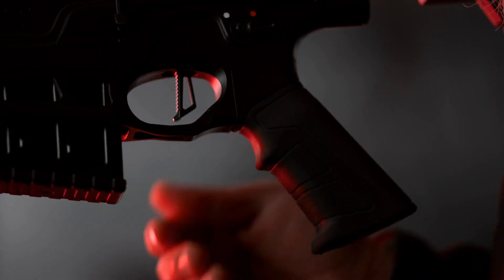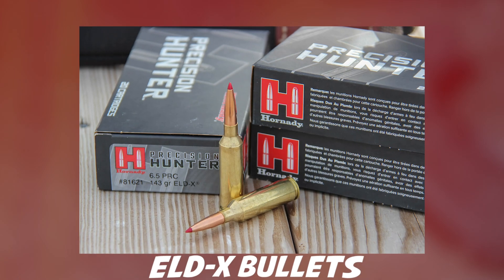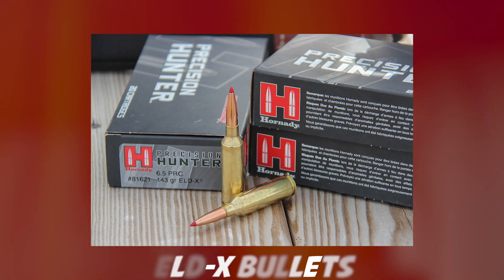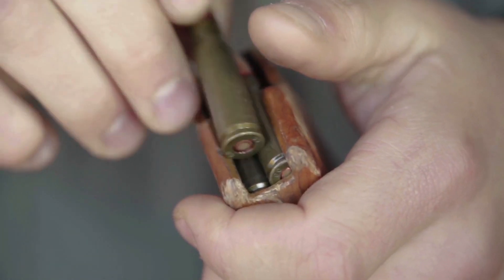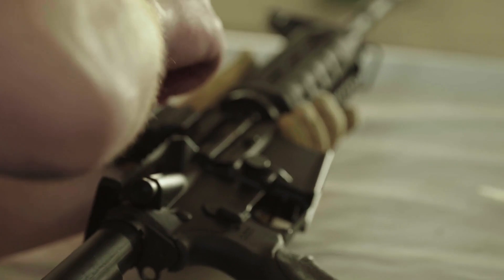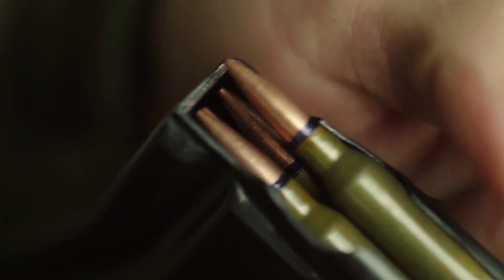The 6.5 PRC delivers excellent accuracy while producing relatively mild recoil. Loaded with Hornady's ELD-X bullets, the round hits a ballistic sweet spot for hunters who prowl big open country. Past 300 yards or so, the 6.5 PRC starts to outrun 7mm Rem Mag bullets of similar weight and is less impacted by wind. Hornady says the cartridge has really taken off as more gun manufacturers add the chambering to their lineups, and the company is finding it a challenge to keep up with demand.